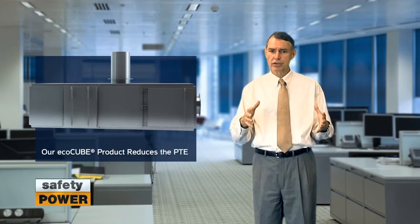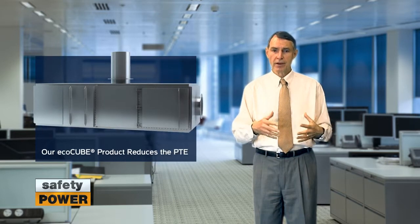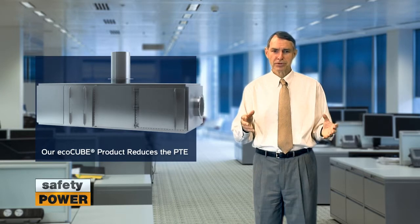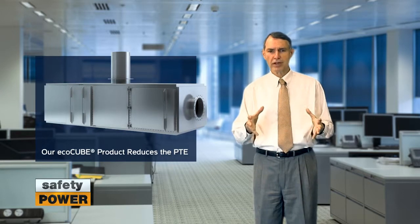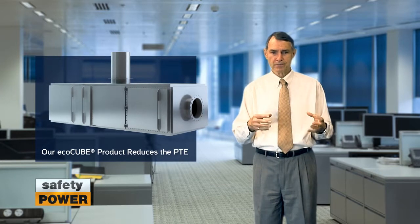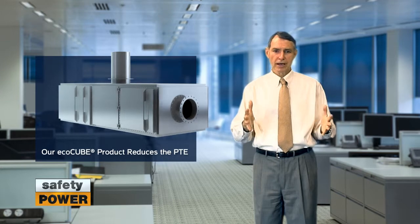Safety Power has taken a very unique approach to SCRs for generators. Our design utilizes advanced engineering techniques to reduce the size compared to traditional SCR designs. This enables us to produce a standardized SCR design that can be scaled for many different engine conditions. Standardization and optimized mixing allow us to make our product smaller while delivering class-leading performance.